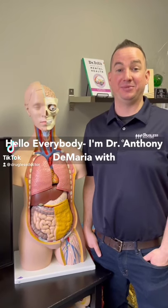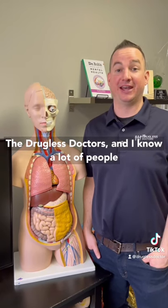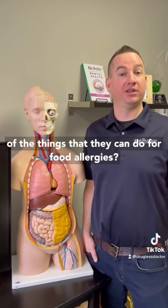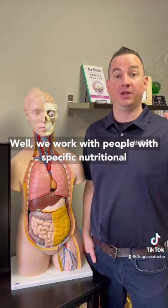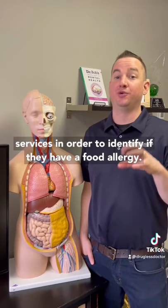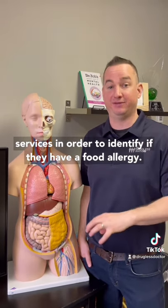Hello everybody, I'm Dr. Anthony DiMaria with The Drugless Doctors. A lot of people ask us about food allergies and what are some of the things they can do for food allergies. We work with people with specific nutritional services in order to identify if they have a food allergy.